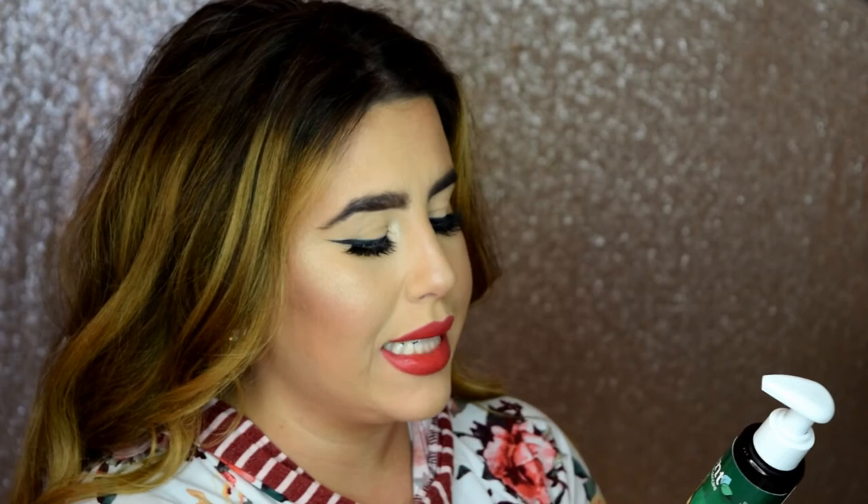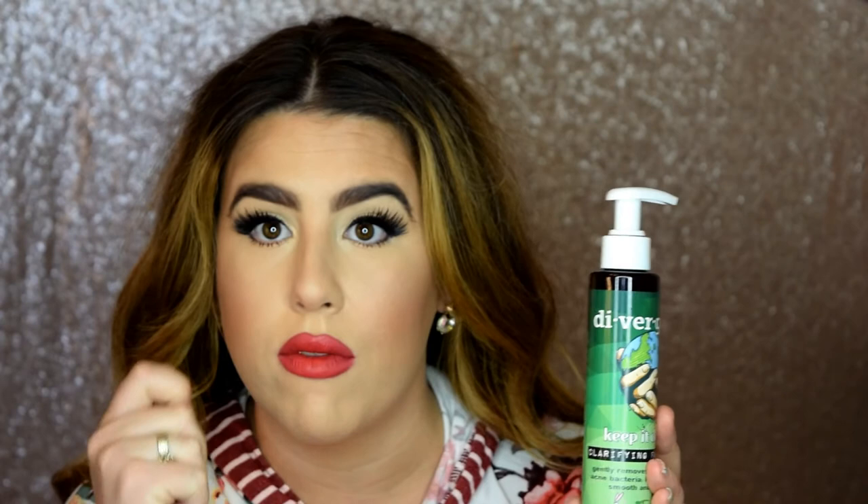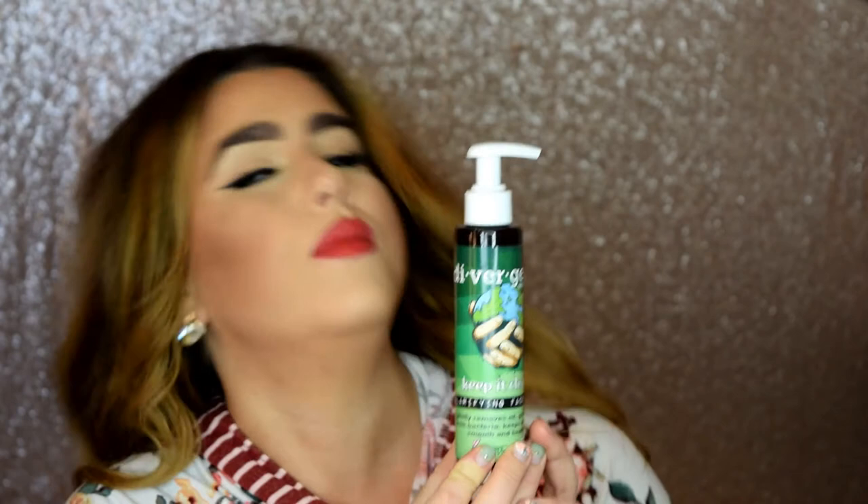The first product in the Divergent skincare line is the Keep It Clean Clarifying Face Wash. It gently removes oil, grime, and acne bacteria, and keeps skin soft, smooth, and healthy. It has activated charcoal in it, so it's black — shake it before you pump it. I use one pump, work it in with my fingers, then use my Clarisonic for a minute to work it in further. I use this once a day at night.